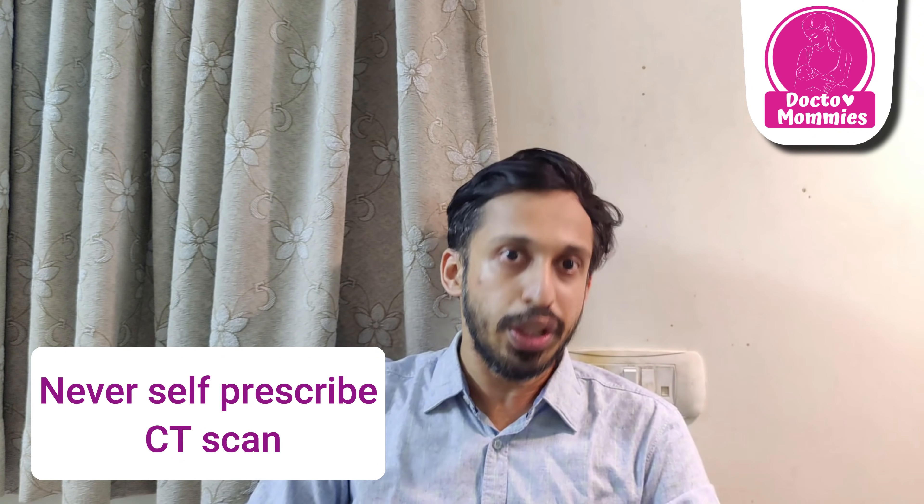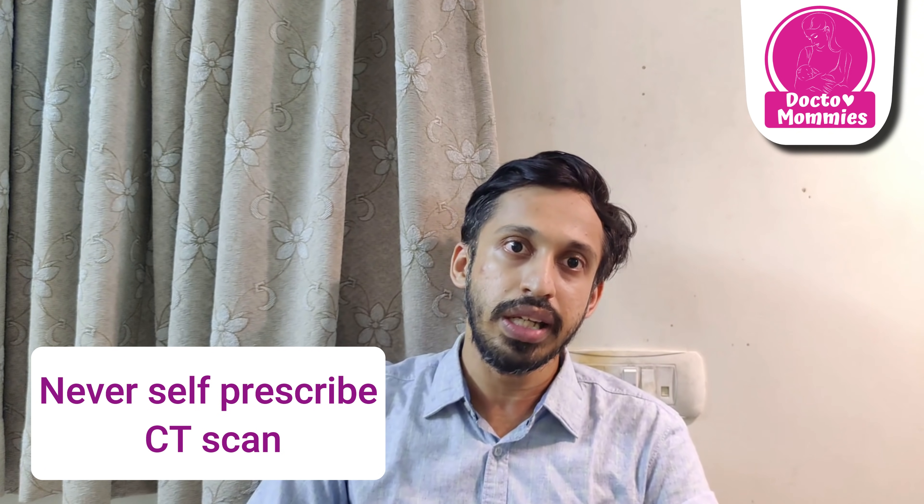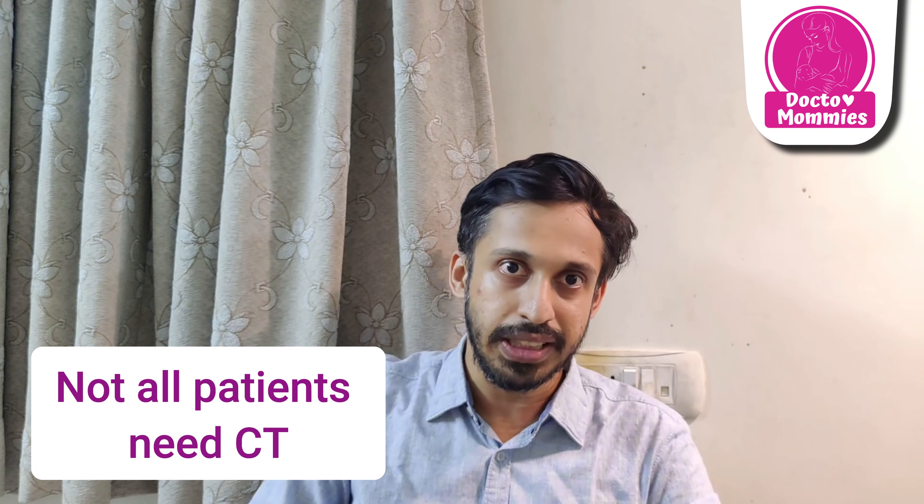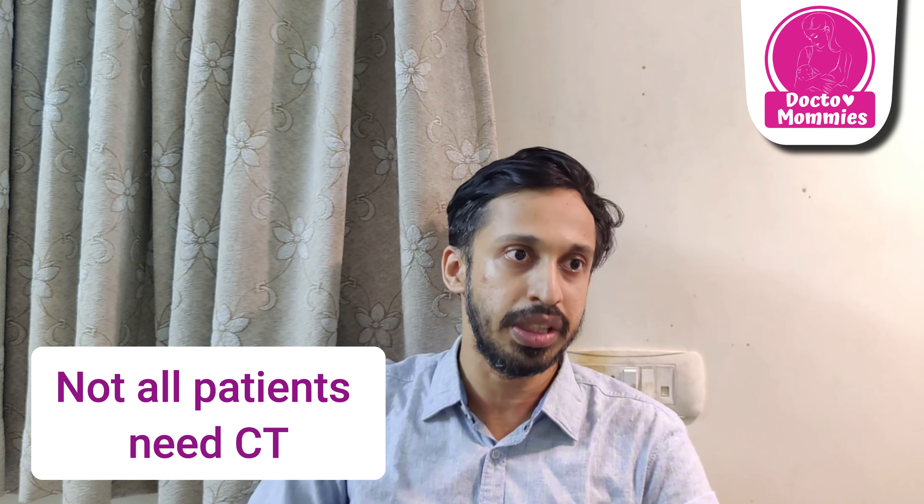If you are in a panic, either RT-PCR or CT chest — you should not self-prescribe. If you have symptoms, first we can do RT-PCR or a nasal swab test. This investigation must be prescribed by a doctor. Not all COVID patients need to undergo CT chest — this is a great misconception. For mild disease, the decision will be made by your doctor.